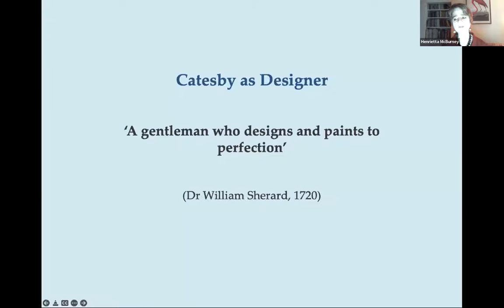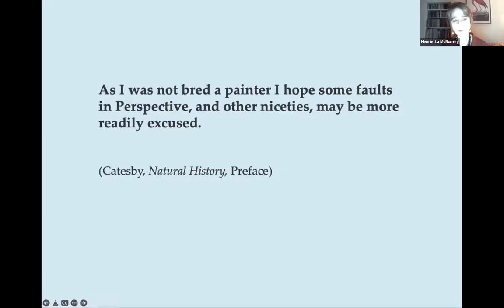Catesby was highly esteemed by his contemporaries for his watercolours of plants and animals. He left several statements about his work, including: 'As I was not bred a painter, I hope some faults in perspective and other niceties may be more readily excused.' From this we learn that Catesby was a gentleman amateur with no professional training. He taught himself in the usual way of the time, from artists' manuals and from copying prints and other artists' work. His watercolours and drawings were made mainly during his two expeditions to America — to Virginia between 1712 and 1719, and to South Carolina and the Bahama Islands between 1722 and 1726. Most were used as models for his Natural History of Carolina, Florida and the Bahama Islands, published in 11 parts between 1729 and 1747.